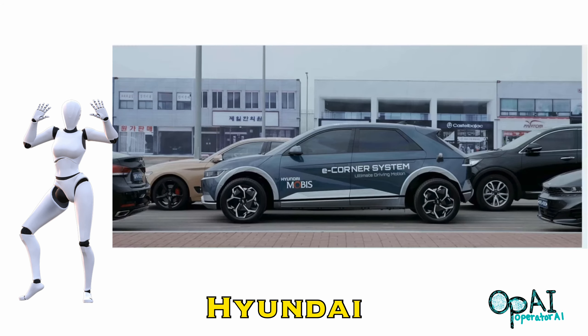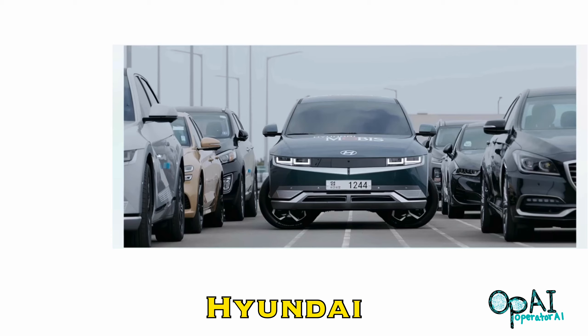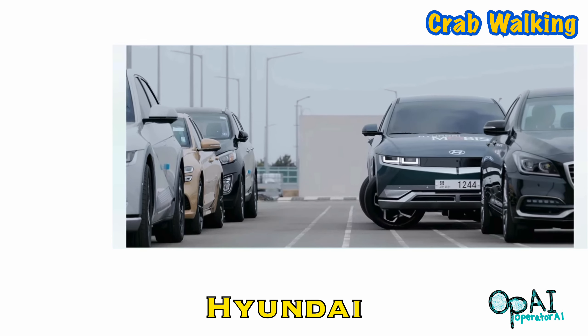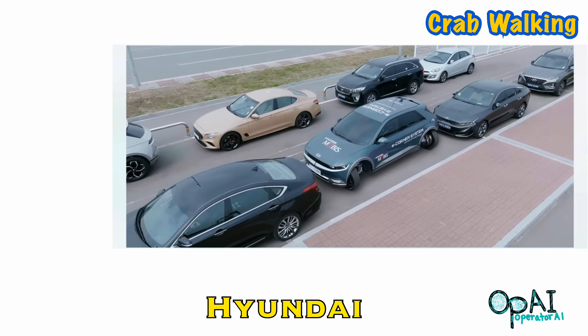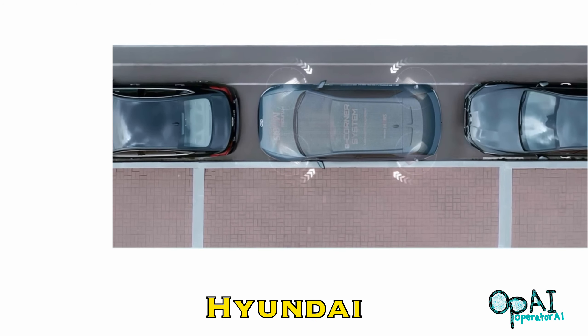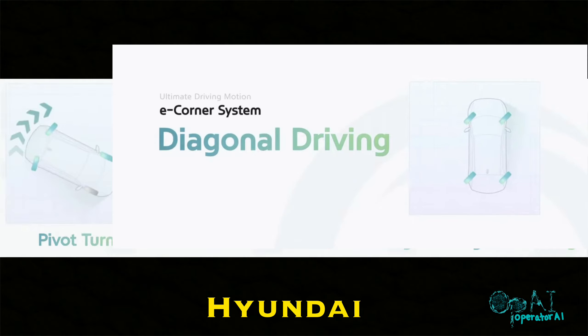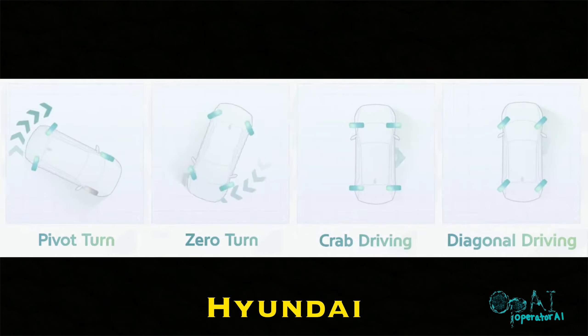This Hyundai car is perfect for those who hate to go through the process of parallel parking. The engineering of this car makes it easier for many people who find this helpful. It's called crab walking — sideways driving — and it does more, such as pivot turning, zero turn, some call it a donut. It also does diagonal driving, going in an angle while still going forward. It does all of those with its e-corner wheel system. I can't wait to see this on the road.